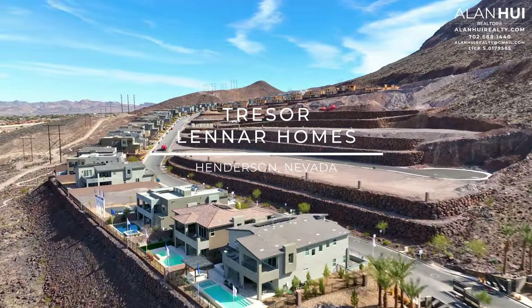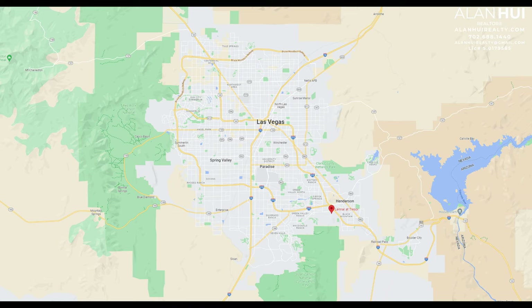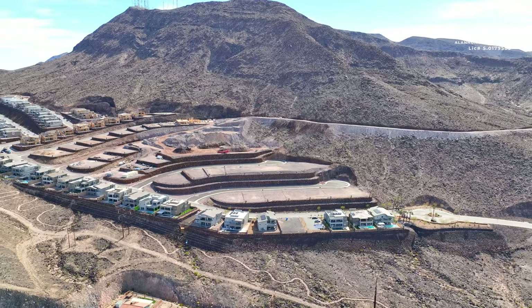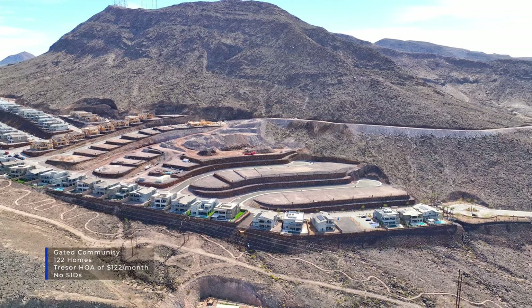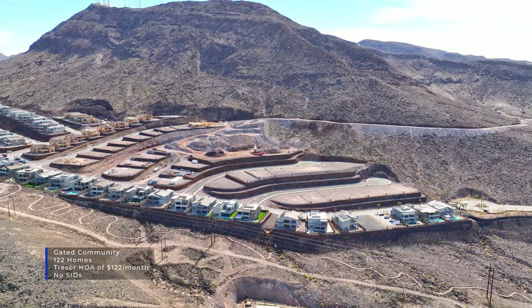Tresser is located at the foothills of Black Mountain. The major crossroads are West Horizon Ridge Parkway and Shaded Canyon Drive. This gated hillside community will feature 122 homes. The HOA is $122 per month, and there are no SIDS or LIDS.